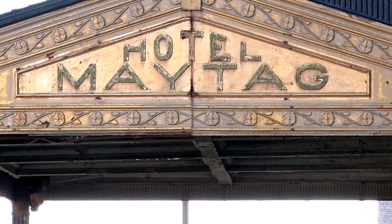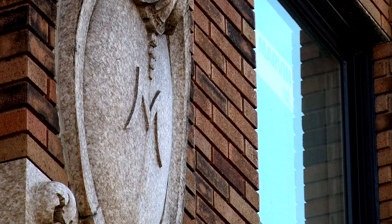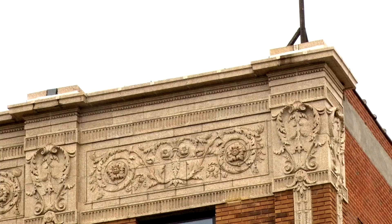The historic Hotel Maytag is the cornerstone of our downtown square. It's the largest building on the square and has lots of history for the community. Built by F.L. Maytag, Newton was home to Maytag for almost a hundred years. It says a lot about who we were and who we are.